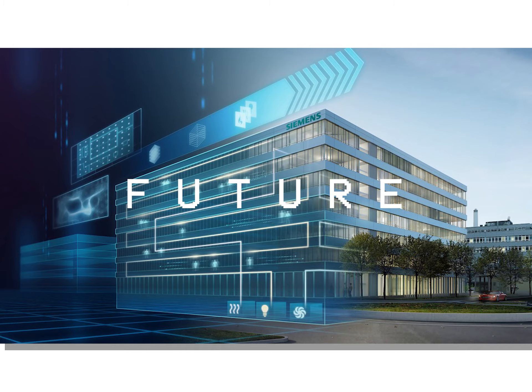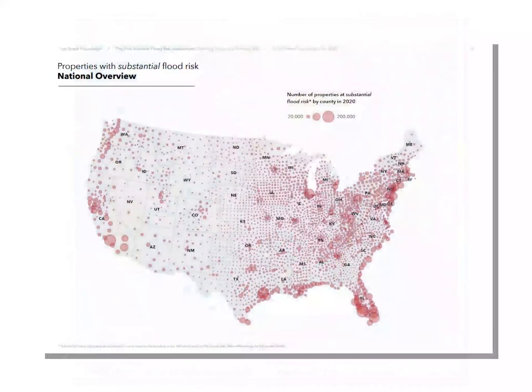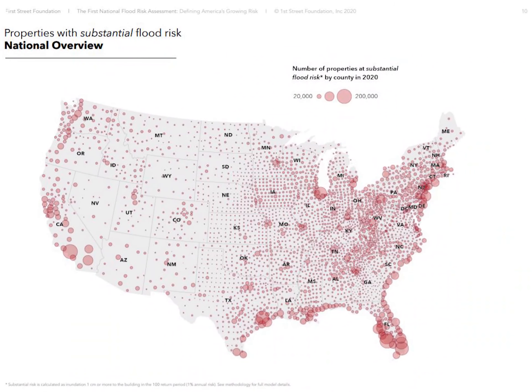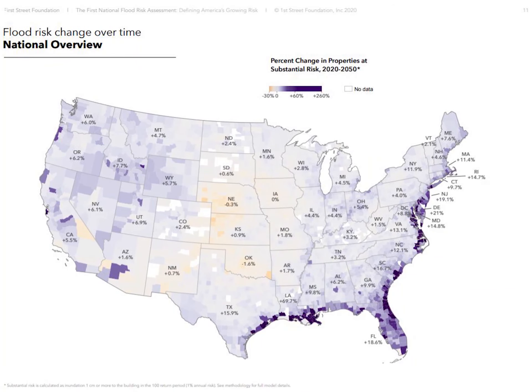In the future, sea level rise is one of the best known of climate change's many dangers. The current sea level scenario points to a 64% risk of at least one flood over 5 feet taking place between today and 2050 in the Florida area.